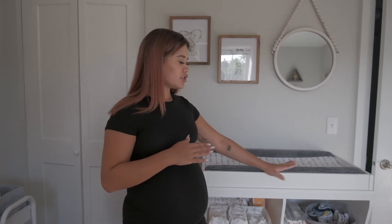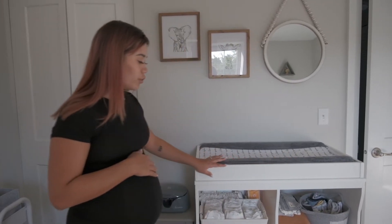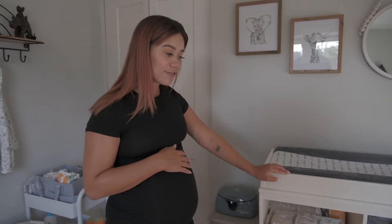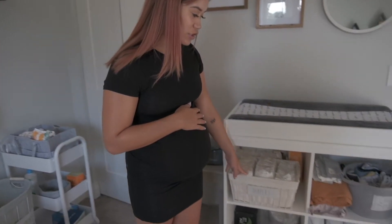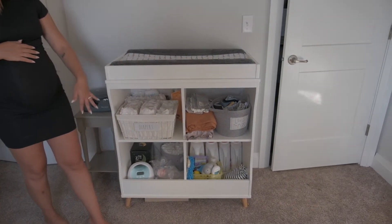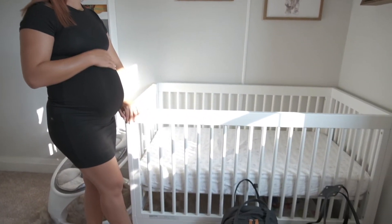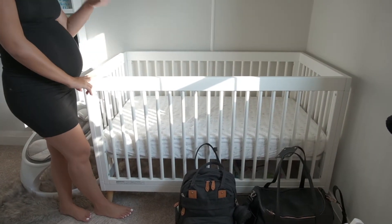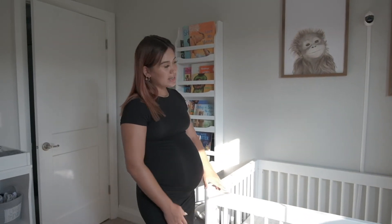Moving on to furniture — the changing station and his crib are both from Target. They were actually pretty affordable compared to other furniture I looked at. So we decided to do this instead of a dresser; I've never been a big fan of dressers. The open storage allows us to do diapers and burp rags down here, and the little changing station up top. His crib was under $200 and has three height settings. I'll link all the furniture below.